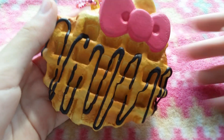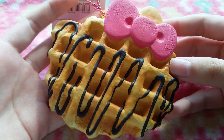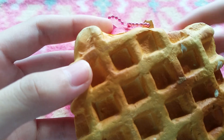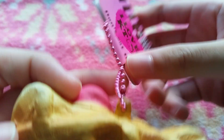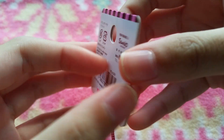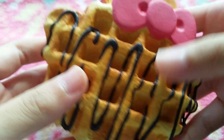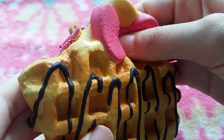Firstly, I have this non-reproduced Hello Kitty waffle and it's the chocolate drizzle one. Here is the bag and it has the brown Sanrio licensing which is really faint, and it comes with the hot pink Hello Kitty tag. It also comes with a really pretty pink ball chain and it's super squishy.